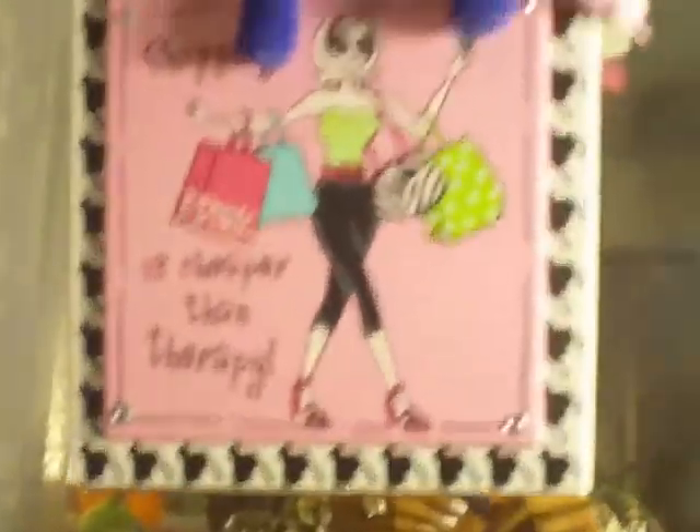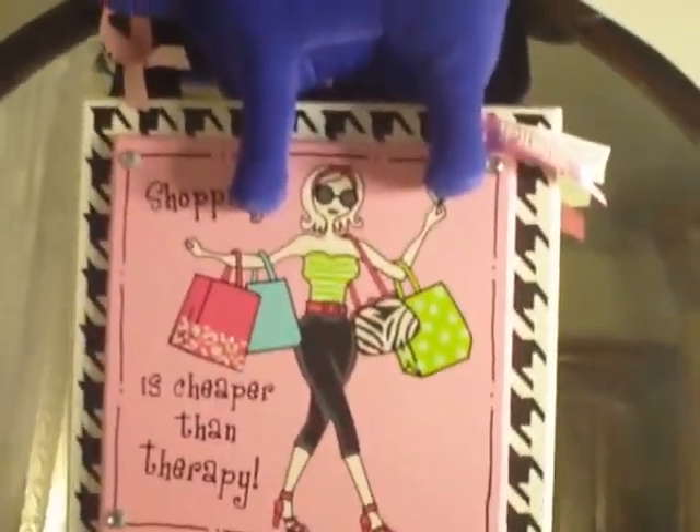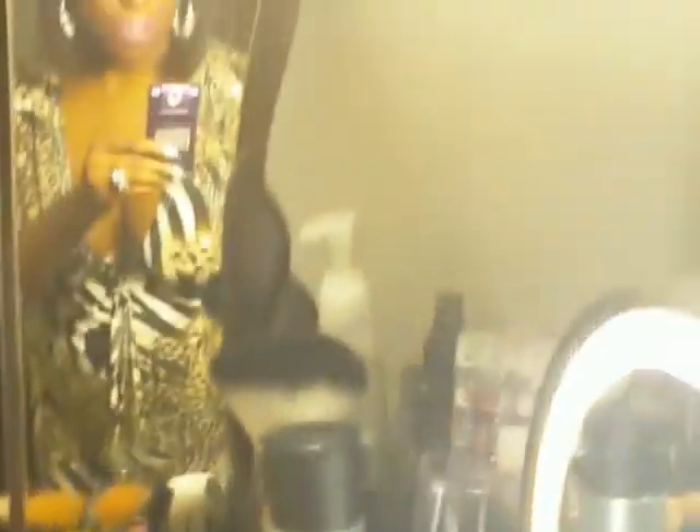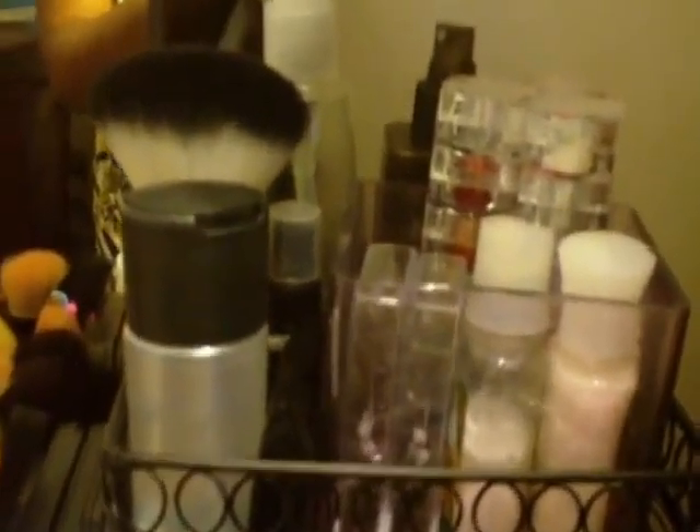So this is my sign — it says 'shopping is cheaper than therapy' and we all know that's true. This is my little pink puppy, this is my mirror of course. And this is just a little container that I have here, I got this from Target in the kitchen section. I have Fix Plus lavender and another base here that had some roses in it from my anniversary.